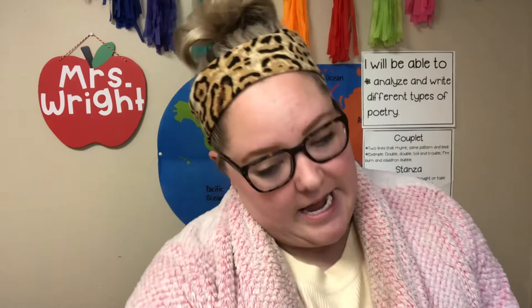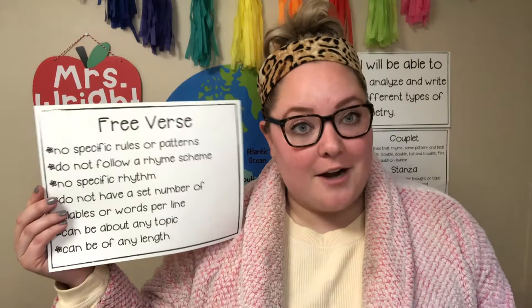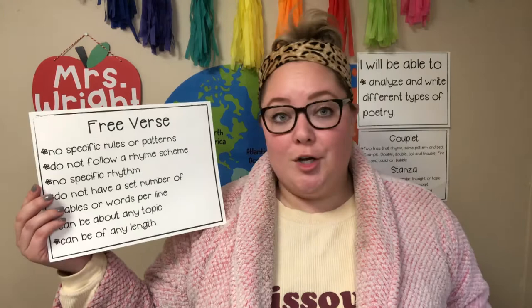This time we are going to be learning about a type of poetry called free verse. There are no specific rules or patterns to free verse. It does not follow a rhyme scheme, has no specific rhythm, no set number of syllables or words per line. It can be about any topic and can be any length.